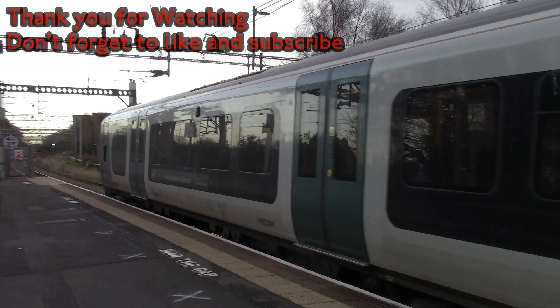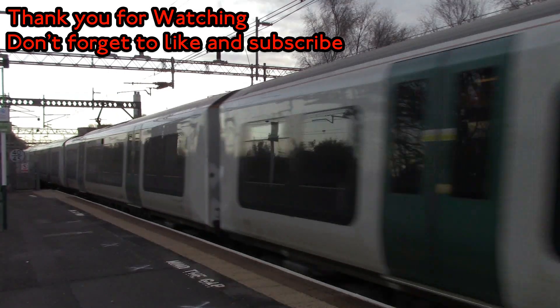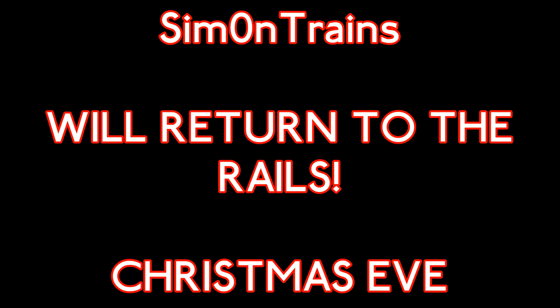I think it's about time to end this video now. Don't forget to subscribe to this YouTube channel — your subscription really does help. Please leave a like and feel free to leave a comment — I will answer all your comments. This vlog has terminated at Rugeley Trent Valley Railway Station. Thank you for travelling with Simon Trains. We'll finish with a shot of a Class 350 leaving Rugeley Trent Valley to end the show — thank you for watching, stay safe, and see you for Christmas Eve.